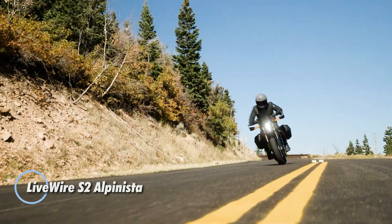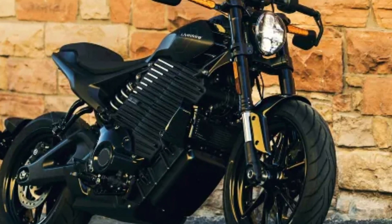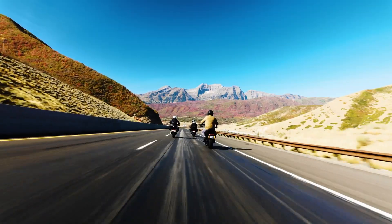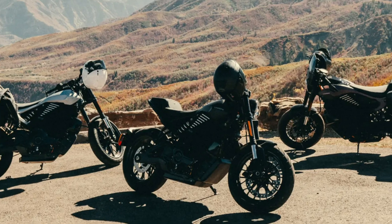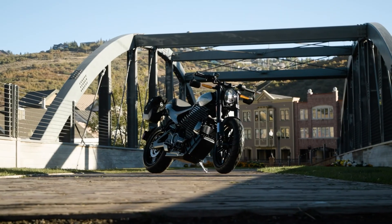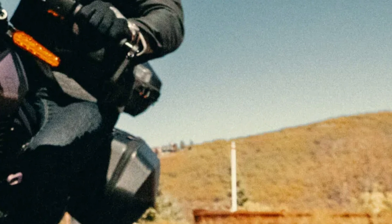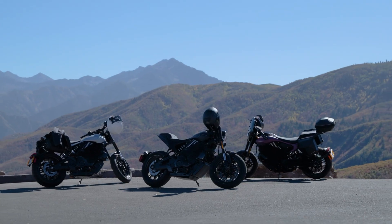The 2025 Livewire S2 Alpinista is a bold evolution of electric motorcycling, engineered for riders who crave sharp urban agility with high-performance thrills. Built on Livewire's advanced Aero S2 platform, it unleashes 84 horsepower and a massive 194 lb-ft of torque, launching from 0 to 60 mph in just 3.0 seconds. Weighing only 433 lb and rolling on 17-inch wheels wrapped in Dunlop RoadSmart 4 tires, it delivers responsive, street-focused handling with precision. A 10.5 kWh battery gives up to 120 miles of city range and recharges quickly, hitting 80% in just 78 minutes with DC fast charging.